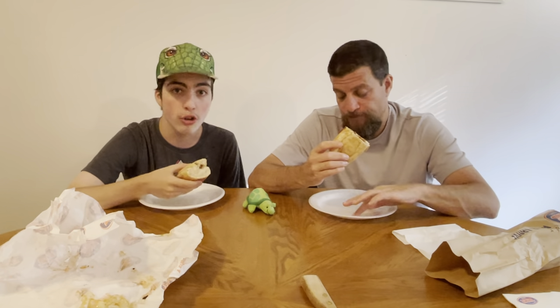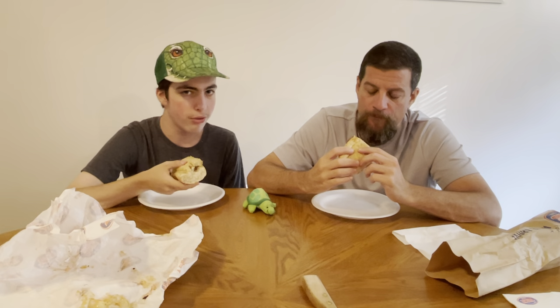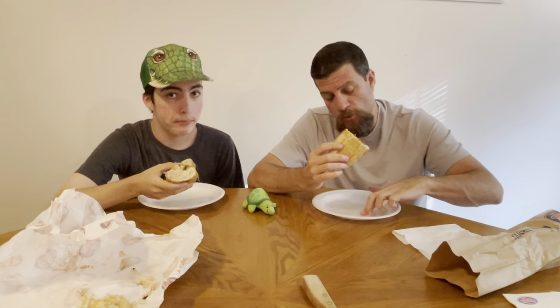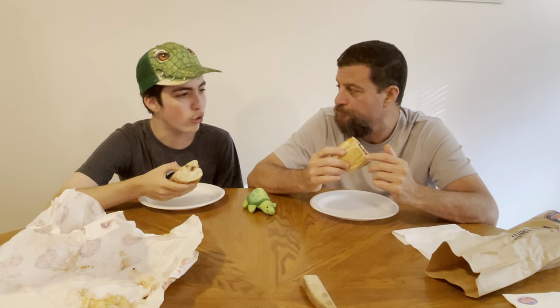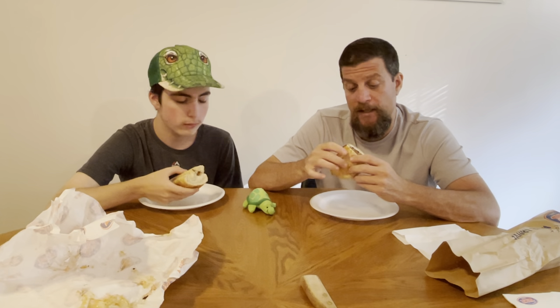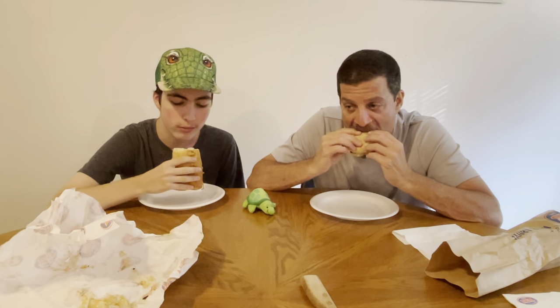We figured we wanted to get the two different flavors. That chicken one was phenomenal. The sub reviews — the grinder reviews — are always the best tasting ones, and that's a good sign for any company. I think Firehouse Subs, even though it's my least favorite grinder place, is still better than most of the reviews we do. Let's try the steak and cheese now — this is wheat bread, which is my favorite bread.